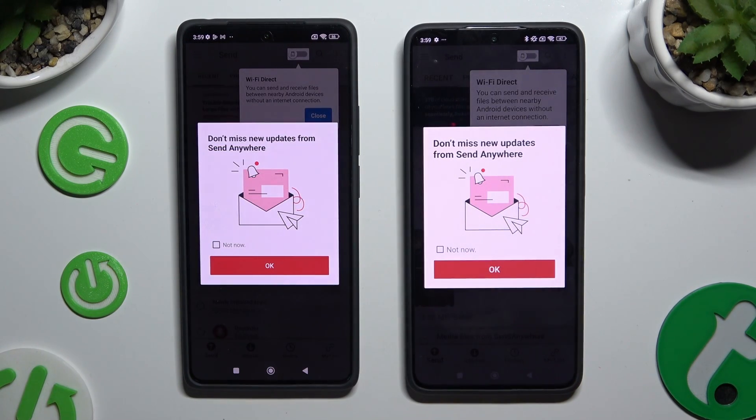In this window about new updates, you can select Not Now or close it right away by hitting OK.